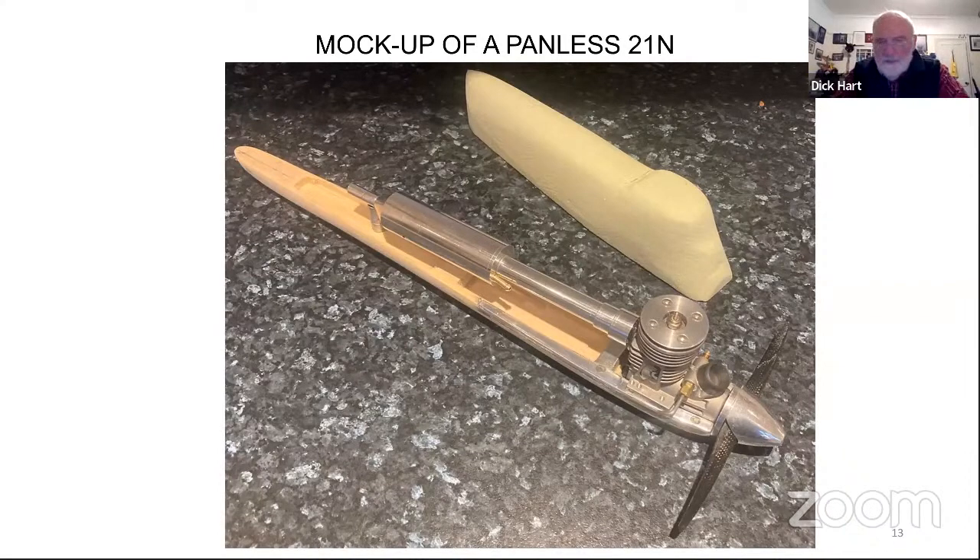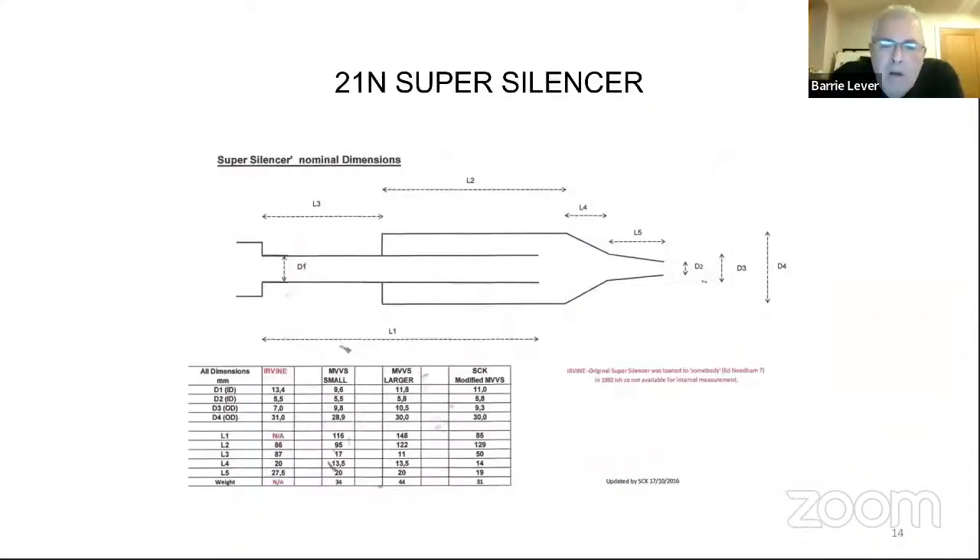This information is available on our website. These are the nominal dimensions for 21N super silencers. You can see how they're made - they're pretty easy to make, to be honest. Barry and I can make them; anybody can make them.